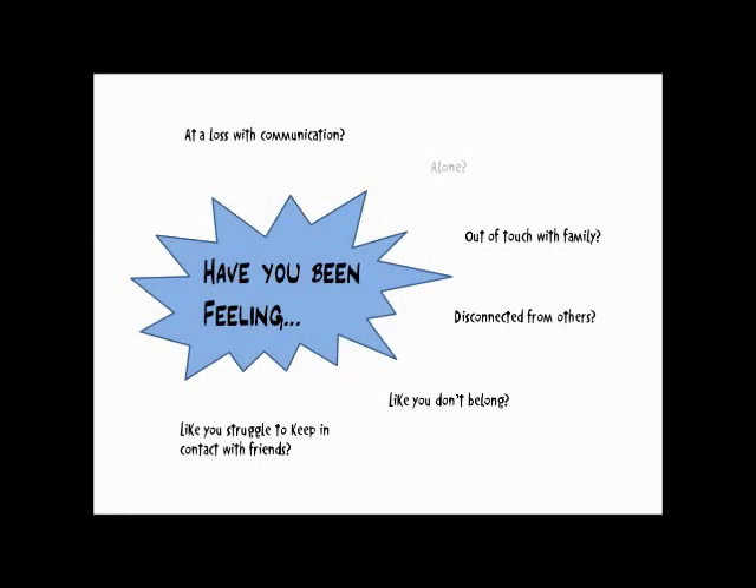Have you been feeling alone, disconnected from others, like you don't belong, at a loss when it comes to communicating with others, out of touch with family, like you struggle to keep in contact with friends? Have you been feeling, perhaps, a little blue?